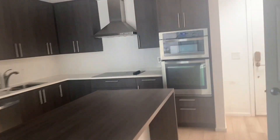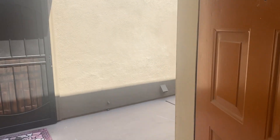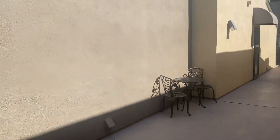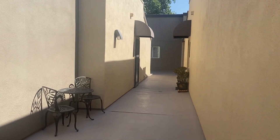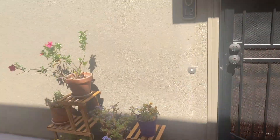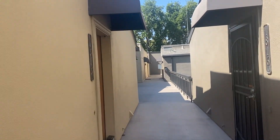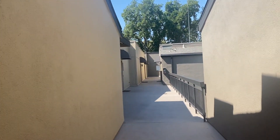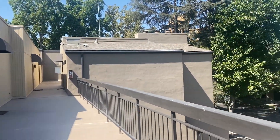We can take a walk outside to get to the front door. There are elevators at both ends of the hall here, and this is the K Street side of the property.